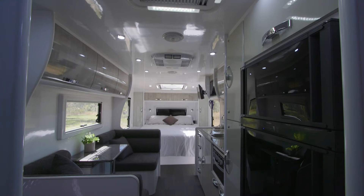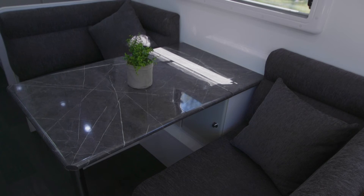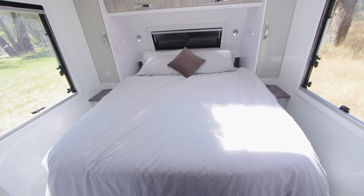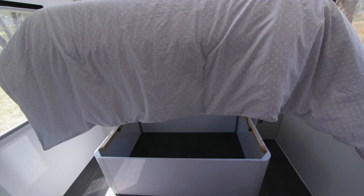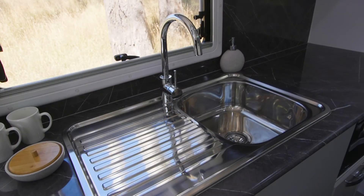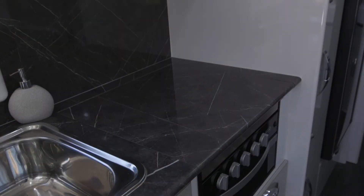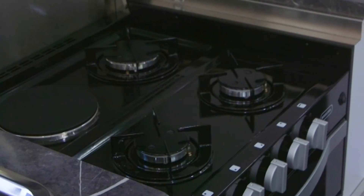When you walk inside, it's a beautiful presentation. You've got a nice little cafe-style dinette with a tri-fold table. Big queen inner spring mattress as well — lift that up and there's plenty of storage underneath. When it comes time to cook, you've got plenty of bench space, a great big sink, a four-burner hot plate with one electric and three gas, and you've got the griller as well.